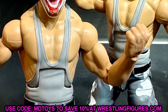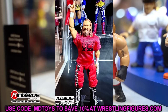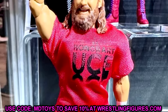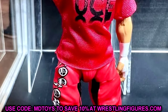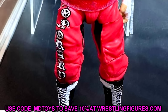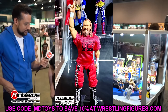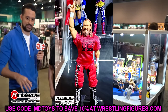Also in the Survivor Series set, Sami Zayn in his War Games gear. We figured this when the lineup leaked. You have Bloodline Sami Zayn with the red pants and the 'Honorary Uce' shirt — it looks good, using the Ultimate Edition smiling head sculpt. They've repainted this figure over and over but this is a solid figure and looks exactly like I envisioned it.